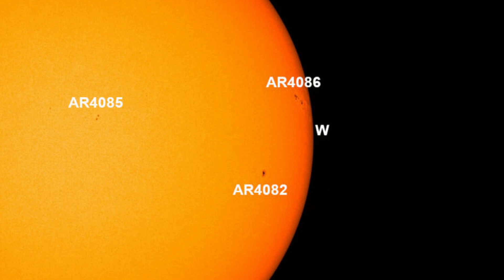What you're looking at now is an actual image of the sun from NASA's Solar Dynamics Observatory. You can see that AR4086 is on the right-hand side — the west limb of the sun — and that's the culprit that gave us the flare this afternoon.